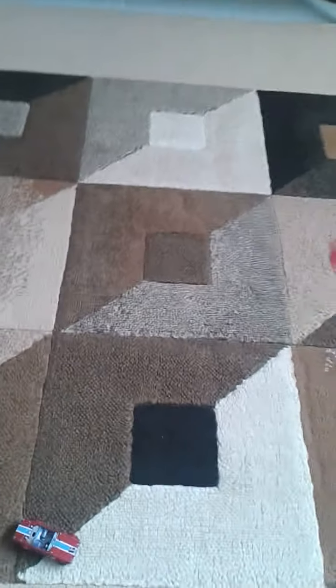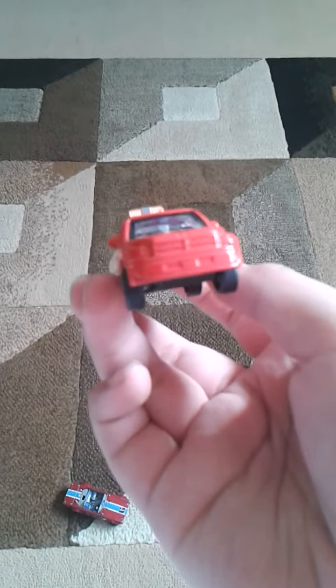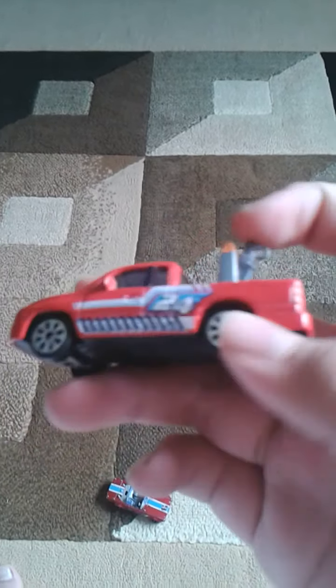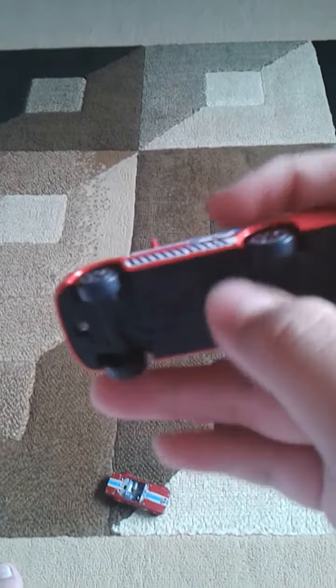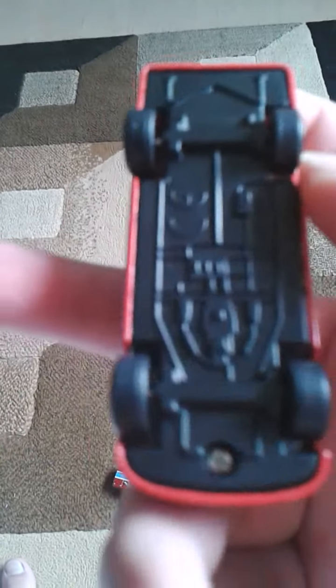The second car is this car. I think it's a Dodge pickup truck — a Dodge tow truck with some stickers, and it's from Fast Lane, so I don't know what the name is. It didn't even show the name.